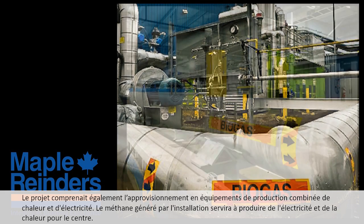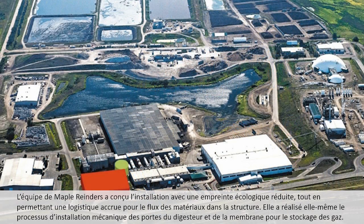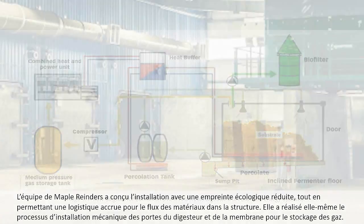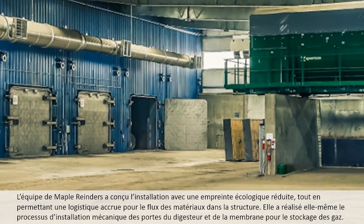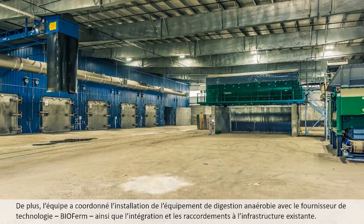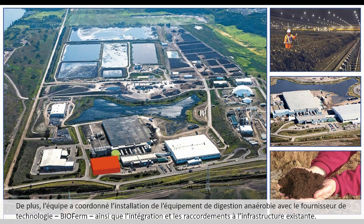Methane generated from the facility will be used to generate both electricity and heat for the centre. The Maple Reinders team designed the facility with a reduced footprint while allowing increased logistics for the material flow through the structure. It self-performed the process mechanical installations of the digester doors and the gas storage membrane, and coordinated the equipment installation of anaerobic digestion with technology provider Biofirm, as well as the integration and tie-ins with existing infrastructure.